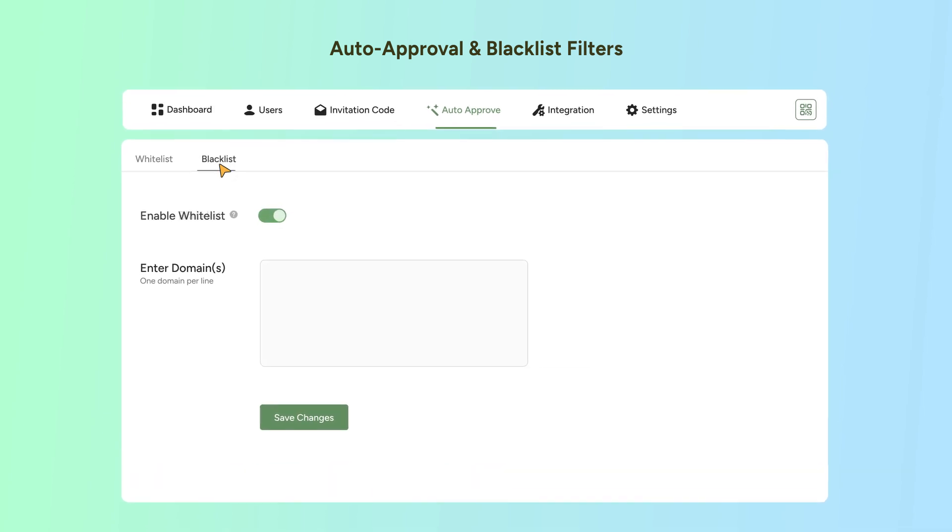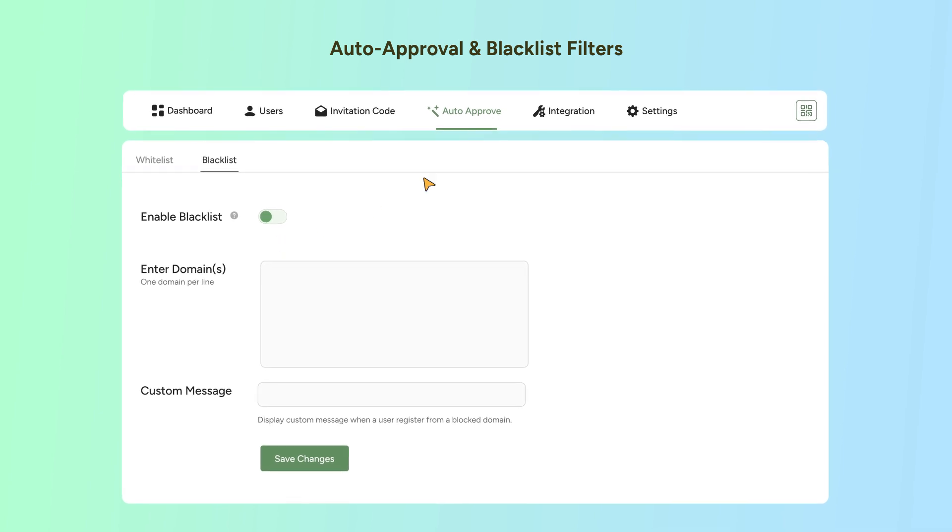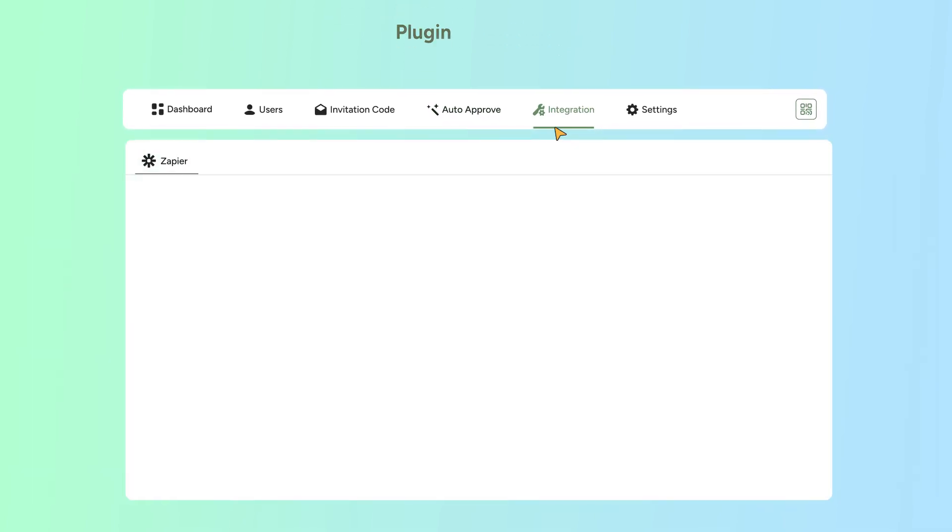Work smarter with domain filters. Instantly approve users from trusted domains, and block registrations from blacklisted ones.